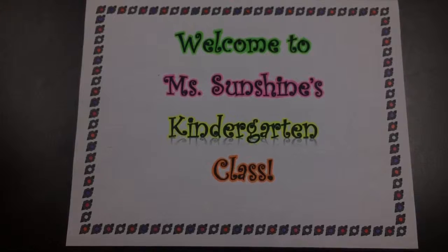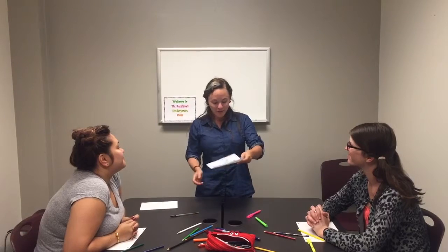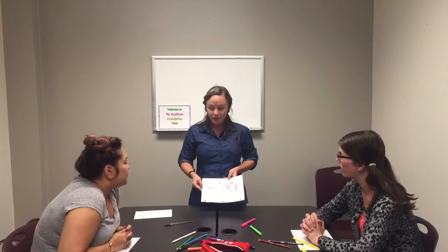Let's take a look at how cultural studies is taught in Ms. Sunshine's kindergarten class. Okay students, today we're learning about cultural studies and how that pertains to our families. So, I drew a picture of my family. Why don't you guys draw pictures of your families?